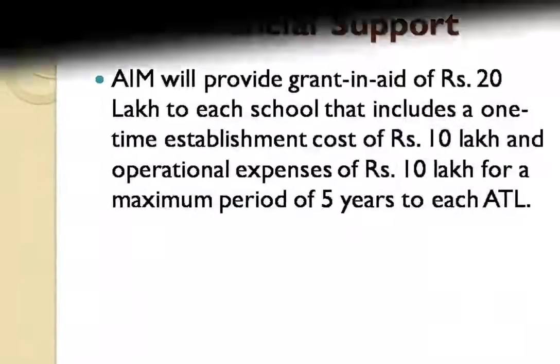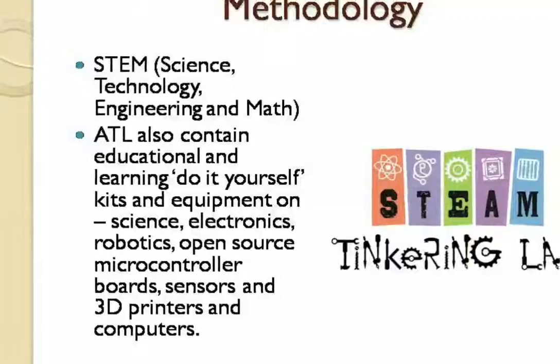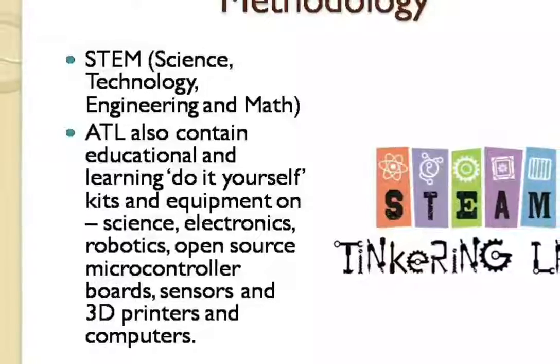Next, we will see the methodology we are following to teach young minds. The methodology we are following is STEM — STEM is nothing but Science, Technology, Engineering, and Maths.